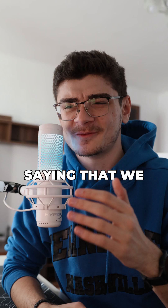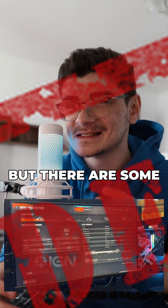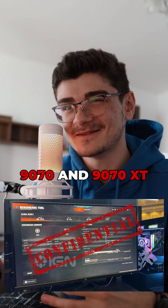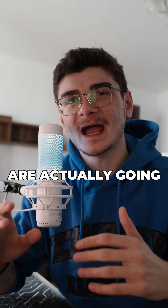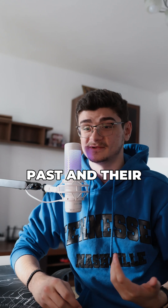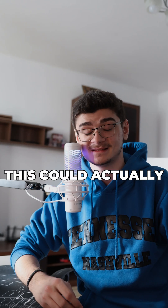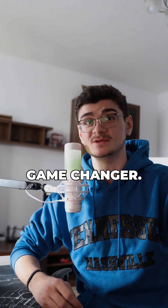I have to preface this by saying that we don't actually have quite a bunch of information on these cards yet, but there are some leaks going around saying that the 9070 and the 9070 XT are actually going to be quite close to a 4080 Super in performance. Considering AMD's past and their reputation for being the go-to when it comes to performance per dollar and value, this could actually be a complete game-changer.